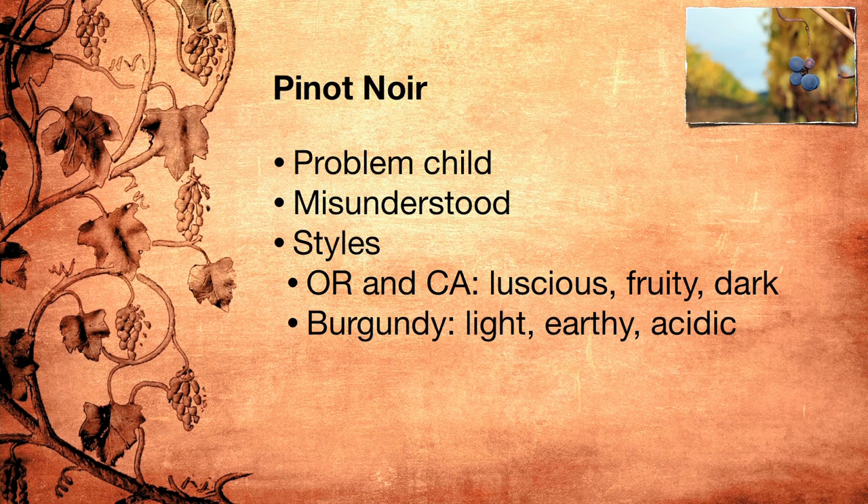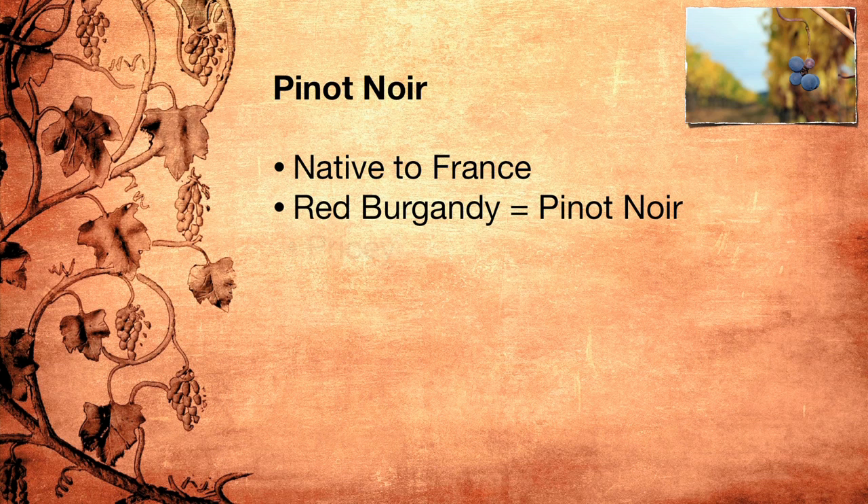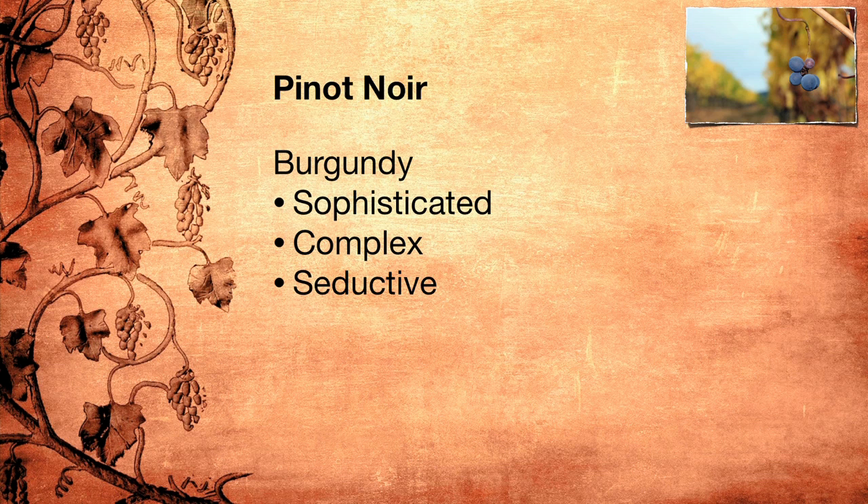Even though it might seem like Pinot Noir is native to Oregon's Willamette Valley, where many of its more modern versions come from, it's actually native to France, where it has been grown on the golden slopes of Burgundy for centuries. As early as the Middle Ages, the monks made excellent Pinot Noir wines that were highly prized among church dignitaries and kings. Today, red Burgundy — which is always Pinot Noir — attracts a similarly well-off audience, as most of it is pricey. This, coupled with the fact that most Burgundy producers have minuscule lots and produce very limited quantities, has fueled the Burgundy craze. Good Burgundy is an excellent wine — sophisticated, complex, seductive, multi-layered. It's truly a shame that we can't enjoy it more often.